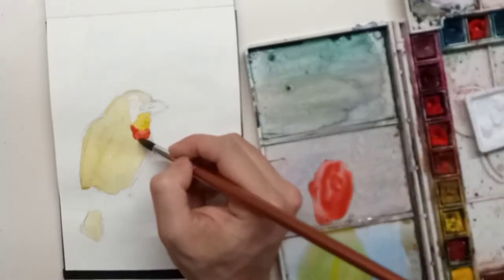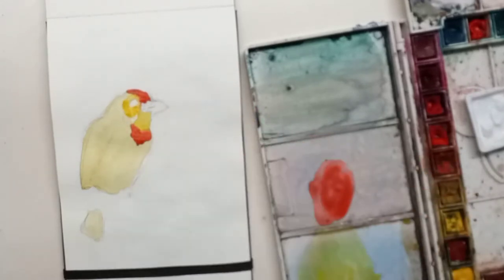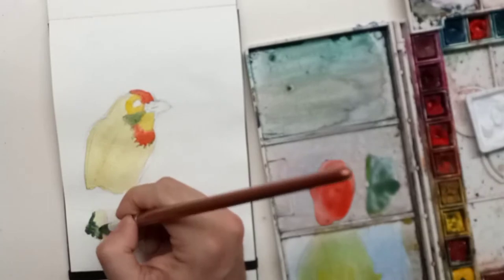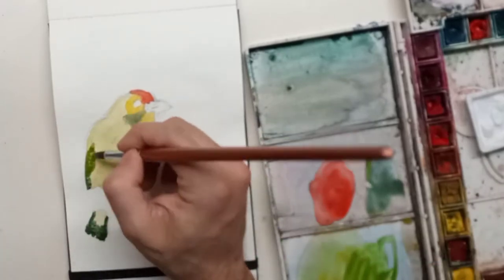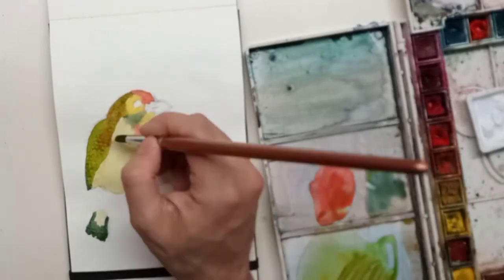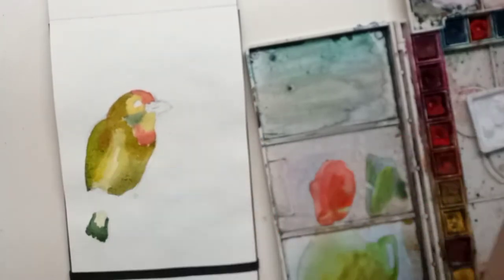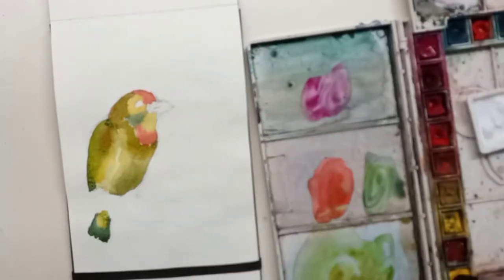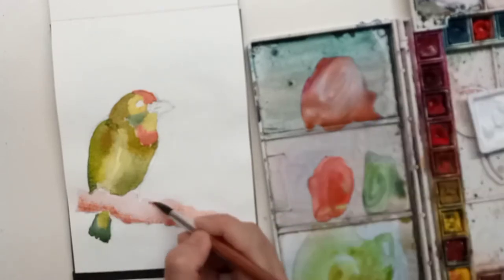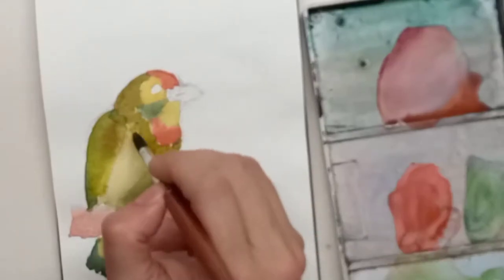I'll stop talking for a moment and increase the volume of the background call. I found this call on YouTube — it's a pretty good recording and I'll put the link in the description below. They keep calling like this for hours together every day, and I always wondered what are they calling so much for, so repetitively and in the same way.